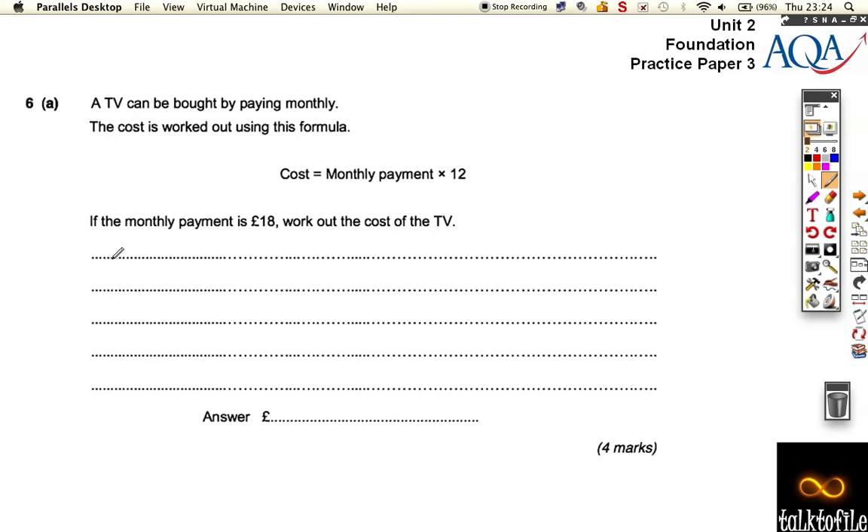What we've been asked to do is basically 18 times 12. We can break that up into 10 times 18 and 2 times 18 — those together make 12. So that's 180, and 2 times 18 is 36. We add those together and we get 216 pounds overall. A nice easy one for 4 marks compared to the previous question, which was quite difficult for 4 marks.